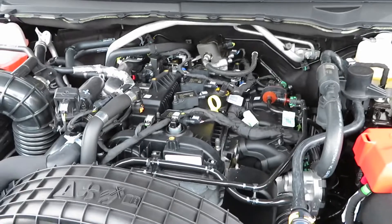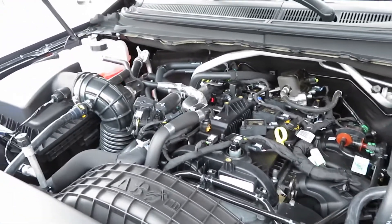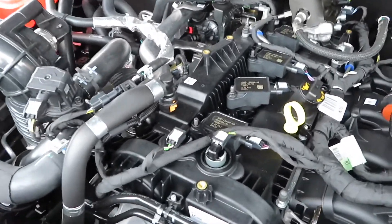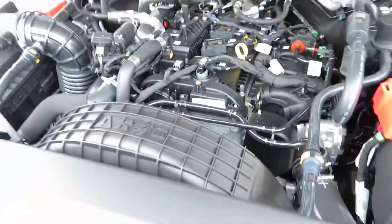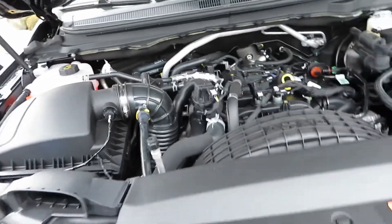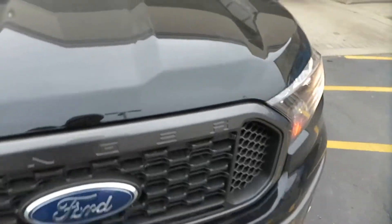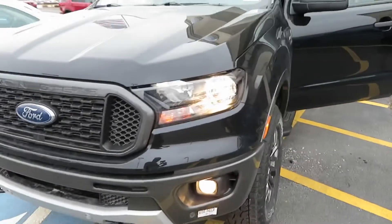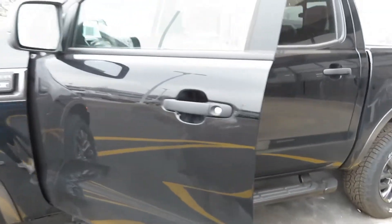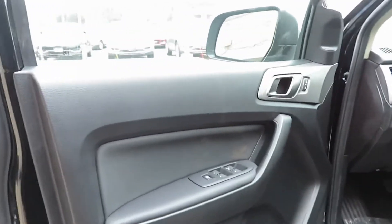There's the 2.3-liter four-cylinder EcoBoost putting out 270 horsepower. It does have a little winding tick as you can hear — it's an inline four. Very nice space underneath there. They could have stuck a V8 under there, but we're in the age of fuel efficiency, turbocharging, and supercharging, so it is what it is.